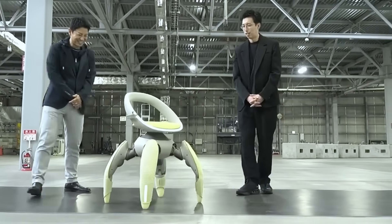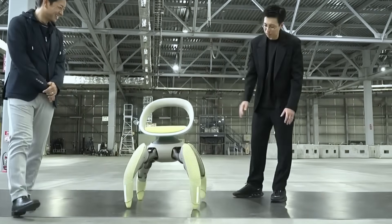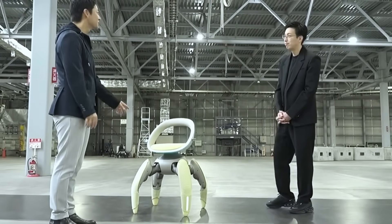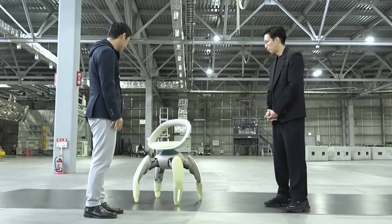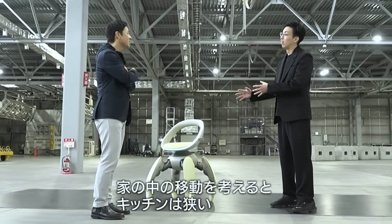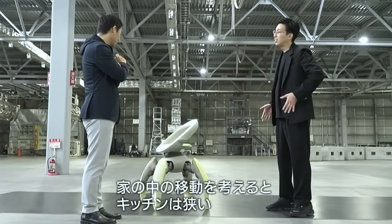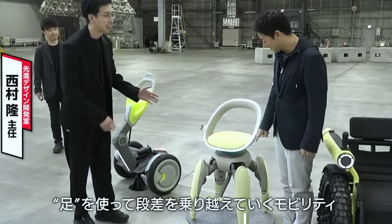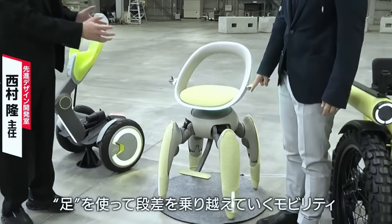Unlike standard wheelchairs, Toyota's creation can climb stairs, navigate uneven terrain, and even lift the user to reach vehicles or higher platforms. Each leg is fully motorized and capable of bending, lifting, and adjusting independently, allowing Walk Me to move smoothly across surfaces where traditional wheelchairs struggle.